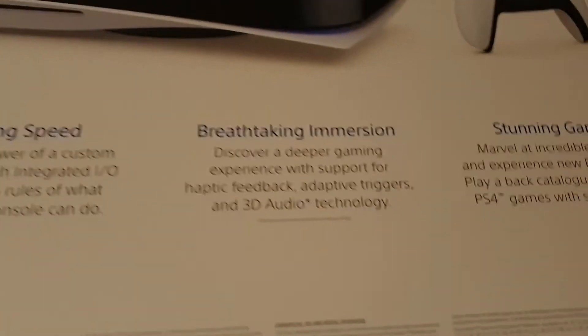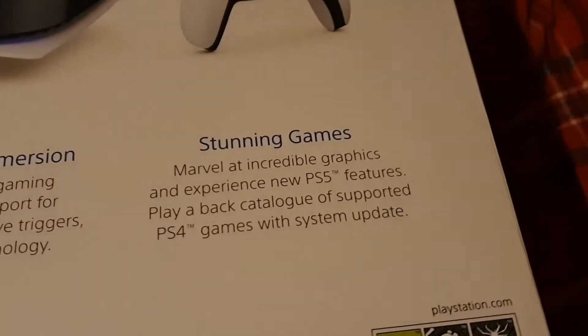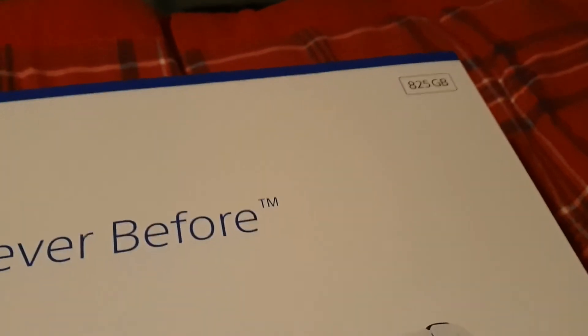You can also get it in the digital version. As you can see: lightning speed, breathtaking immersion, and stunning games, it says there. It's 825 gigabytes but it'll have the operating system on it, so it'll be lower than that — I think it's just over 600 gig in total that you get.